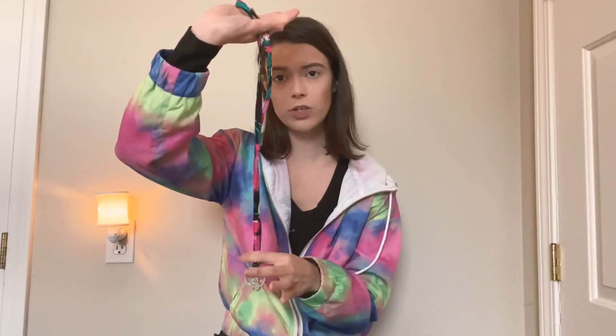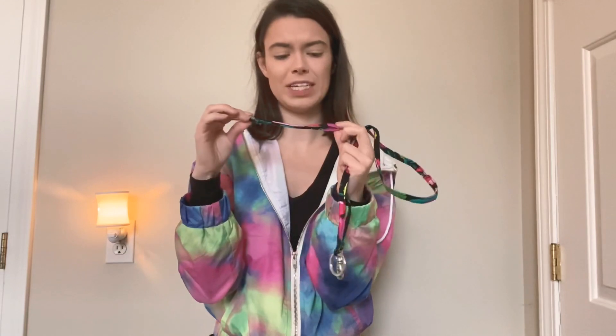I couldn't decide so I got the lanyard in that color and also the wrist strap — I'm not sure what these things are called, but you put your keys on it. I'll probably use the wristlet one more, but I have both. I just love the pattern.